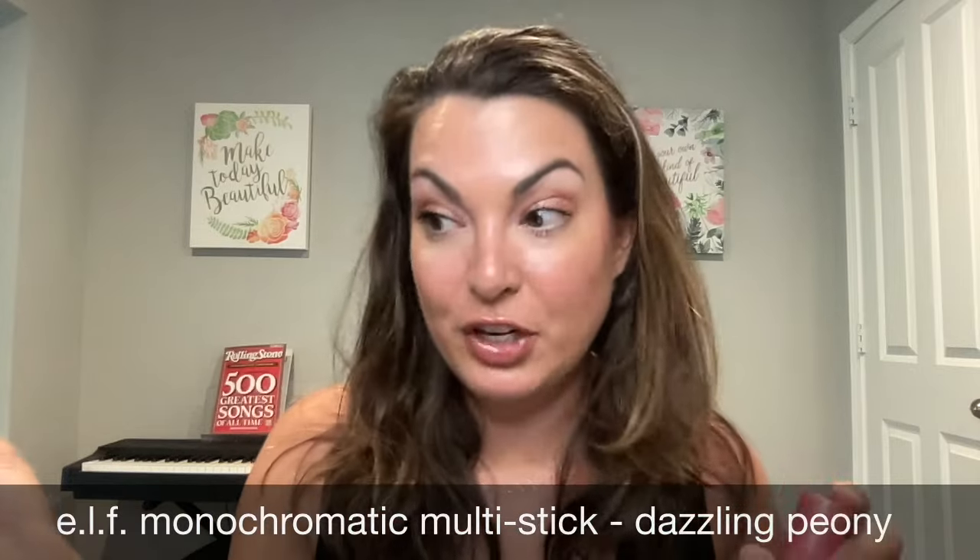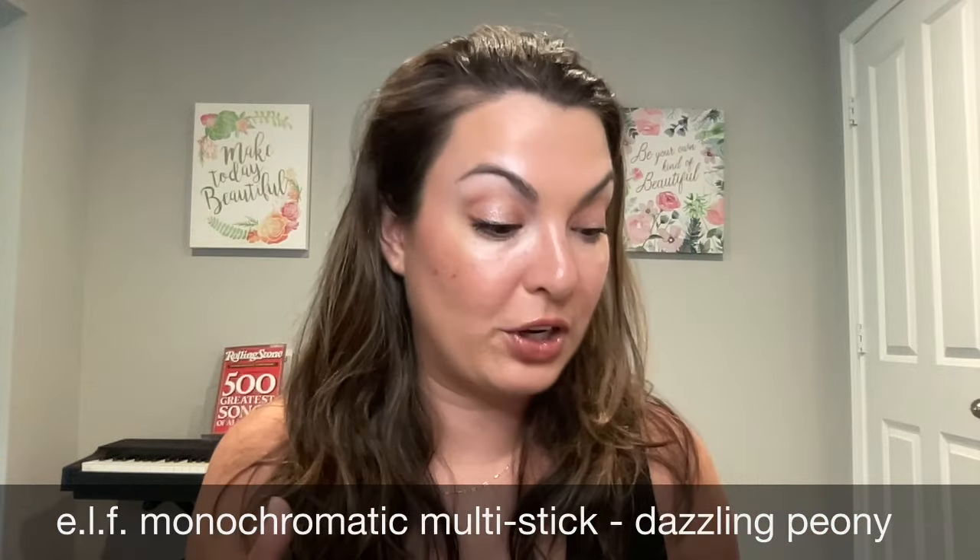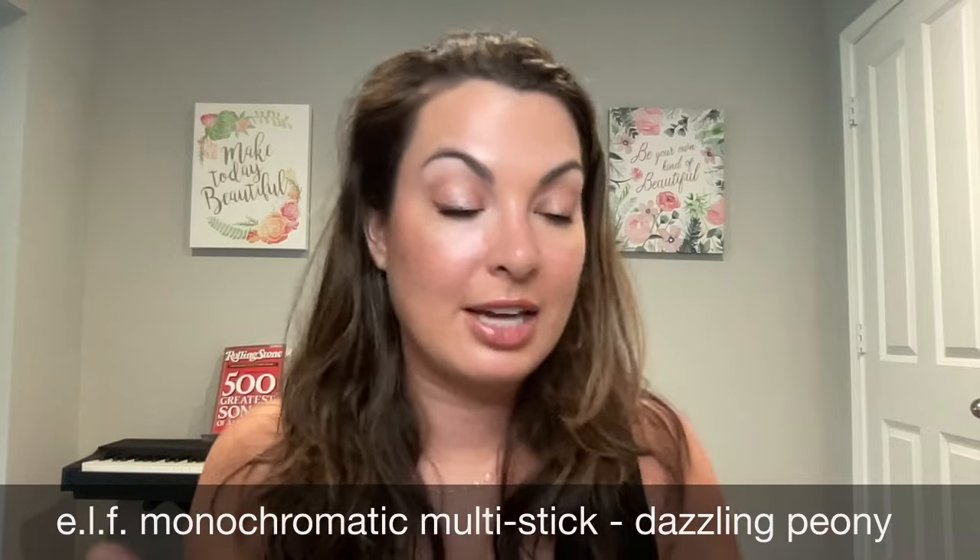I've done a couple of videos including the best selling dazzling peony product, and this is going to be a very similar concept with the bronzed cherry. These products are multi-use — you can wear them on the face, on the eyes, and the lips. It is a cream to powder finish and the packaging is so tiny and cute. These are great to travel with, and if you are somebody that likes to keep it simple, this is a great way to do that.